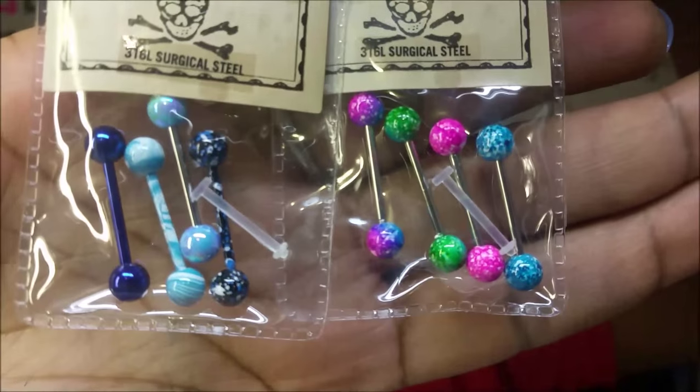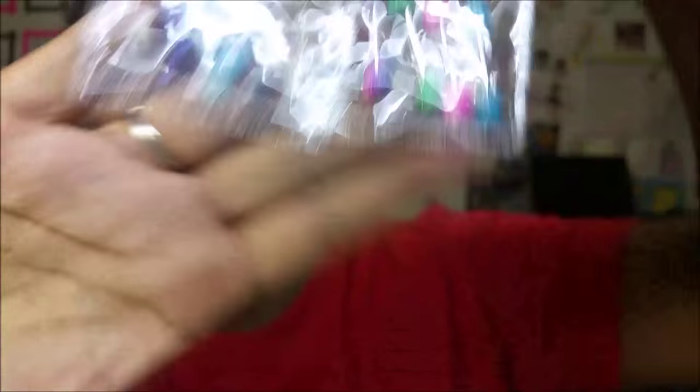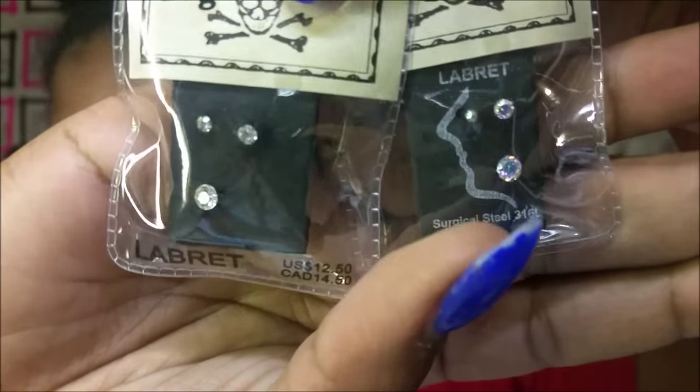I got some new body jewelry for my piercings — some new tongue rings from Hot Topic, buy one get one for five dollars. I got two packs of tongue rings, and I found some lip studs that may work for my lip — just plain gems on the tip, which I'm super excited about wearing. I'm probably gonna put one in once this video's over.